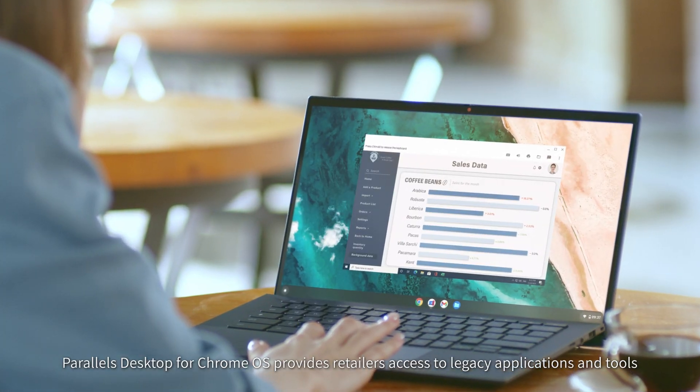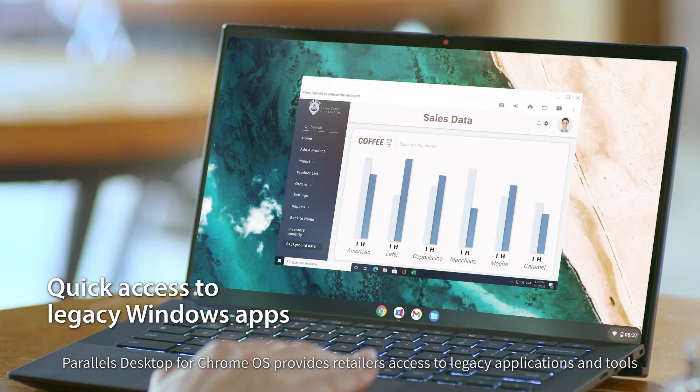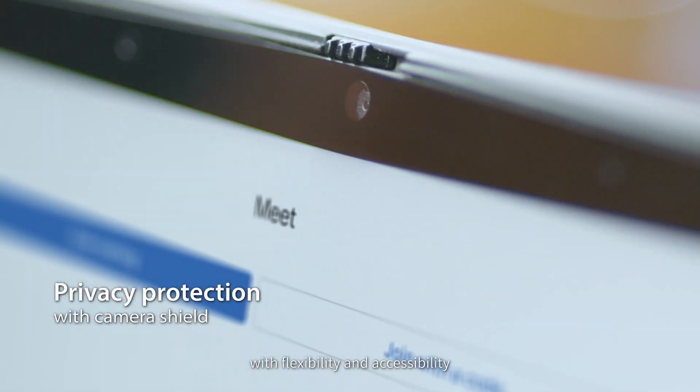Parallels Desktop for Chrome OS provides retailers access to legacy applications and tools with flexibility and accessibility.